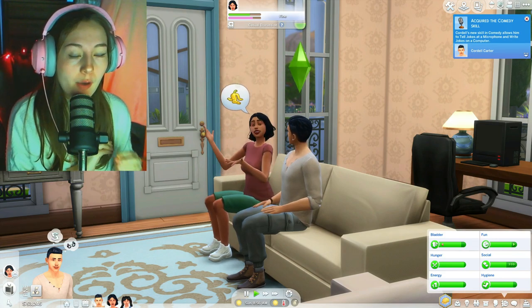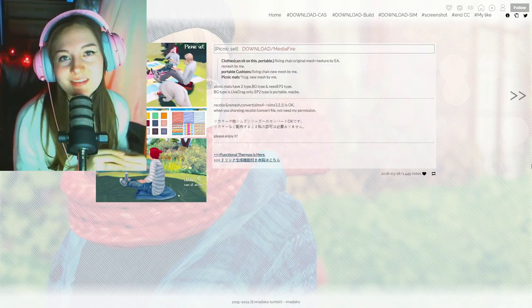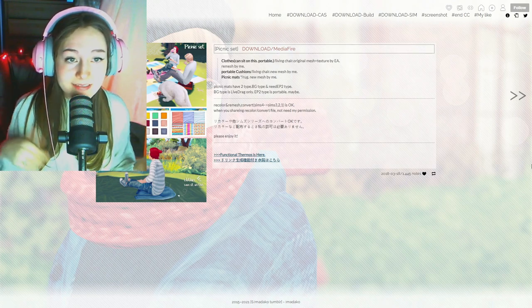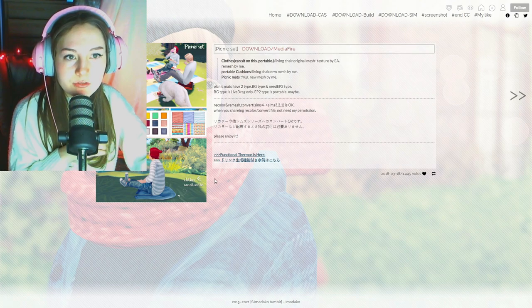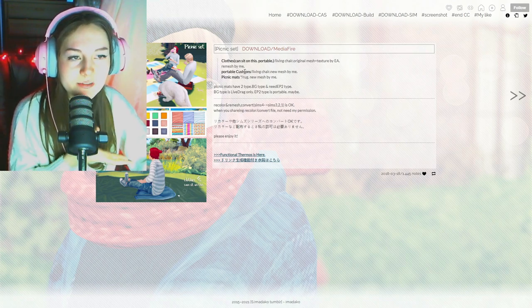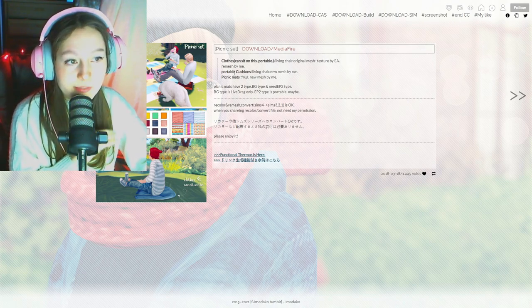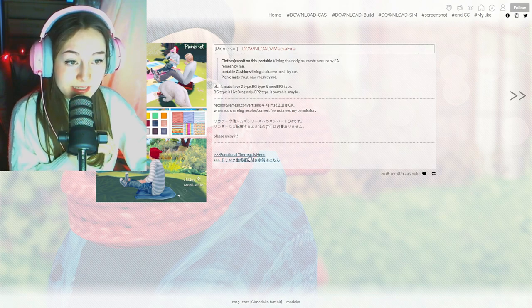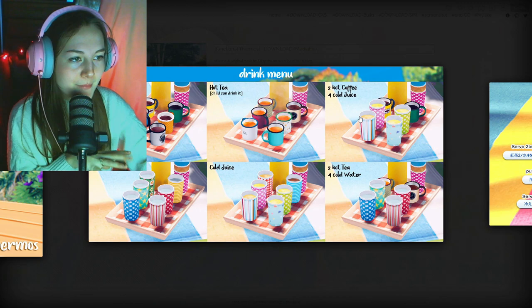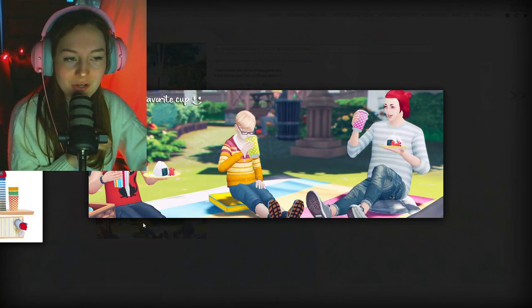But thanks to mod creators, they always come through. We actually have a way to have actual picnics in The Sims 4 — like the skill. This mod was actually created by imidako on Tumblr. They made a functional picnic set with functional cloths you can sit on, which are super cute, and portable cushions you can put in your Sim's inventory, some picnic mats, and a functional thermos with different drinks — hot coffee, hot tea, cold water, cold juice — absolutely perfect for that picnic feel.